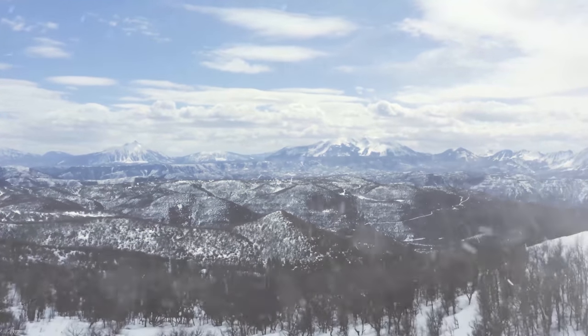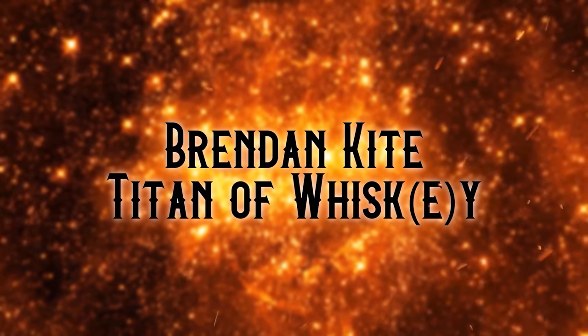I'm excited about this. Welcome to the Whiskey Vaults. Another gift from Brendan Kite, the Titan of Whiskey. So Brendan showed up with a group to do a tasting — he's already a Titan before he got here. He brought four boxes of whiskey with him. It's definitely Brendan Kite. It's time to have whiskey. Cheers, you magnificent bastards.